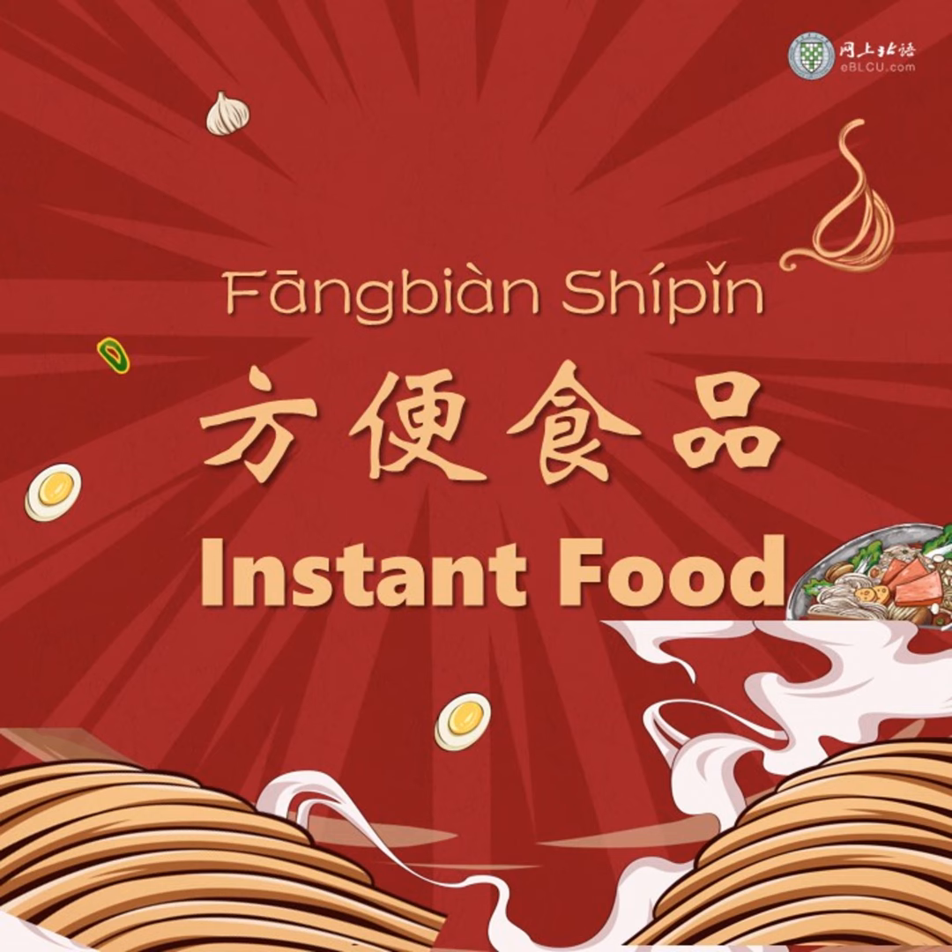For instant soup, we usually say 速食汤. 速 is from the word 快速, meaning fast. 食 is from the word 食物, meaning food. So 速食汤 means instant soup.